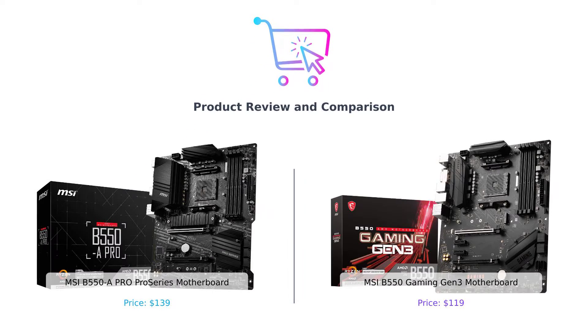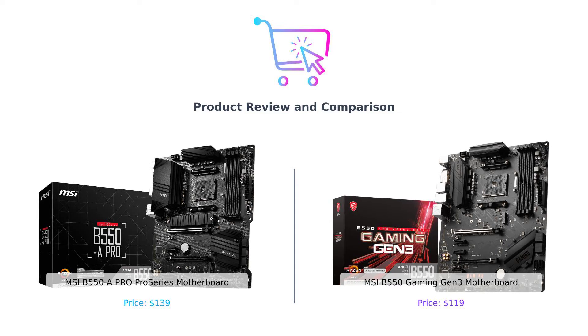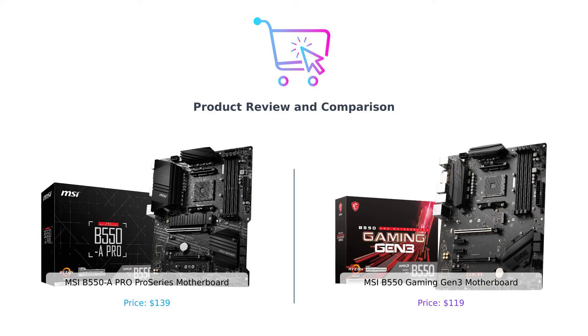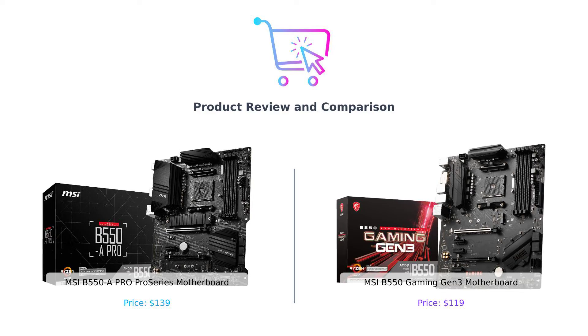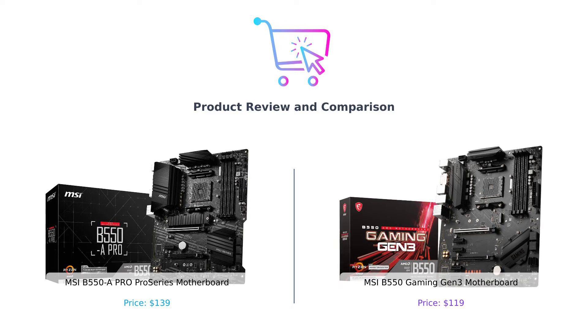Welcome back to Buy Smart, the channel where we compare products to help you make smarter purchasing decisions. Today we have an epic showdown between two powerful motherboards. On the left, we have the MSI B550A Pro Series, and on the right, the MSI B550 Gaming Gen 3.